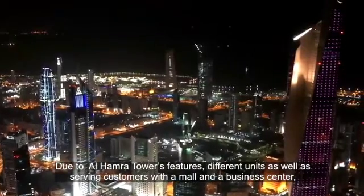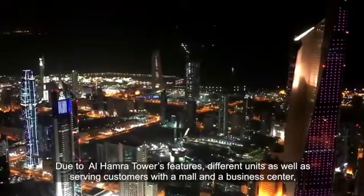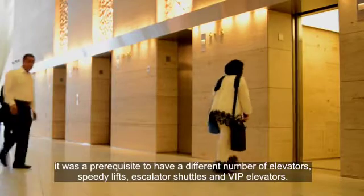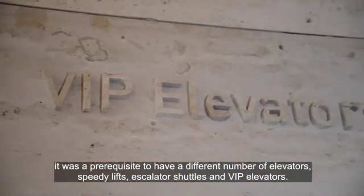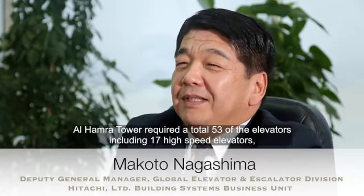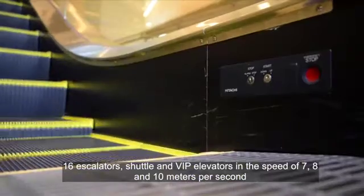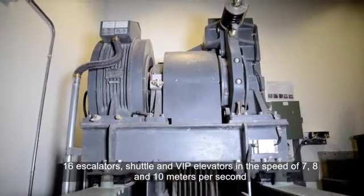Due to Al-Hamra Tower's features — different units, as well as servicing customers with a mall and business center — it was a prerequisite to have a different number of elevators, speedy lifts, escalator shuttles, and VIP elevators. Al-Hamra Tower required a total of 53 elevators, including 17 high-speed elevators, 16 escalators, shuttle and VIP elevators at speeds of 7, 8, and 10 meters per second. This was developed for the first time in Kuwait.